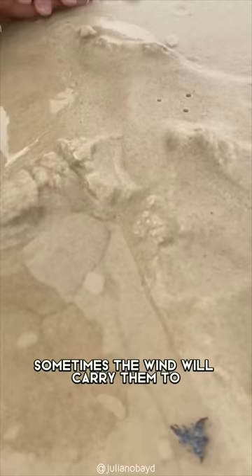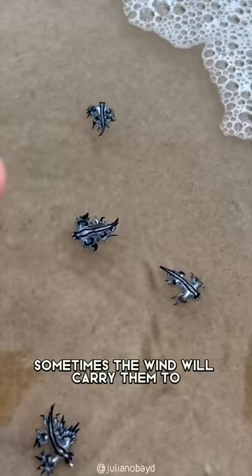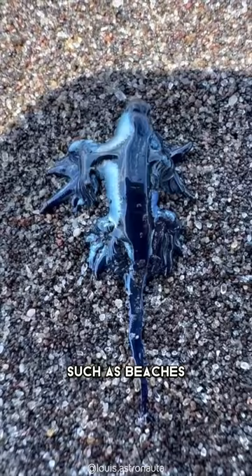However, sometimes the wind will carry them to undesired locations, such as beaches where they can become stranded and die.